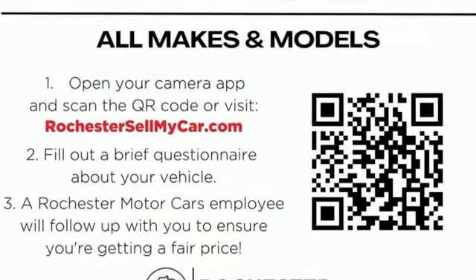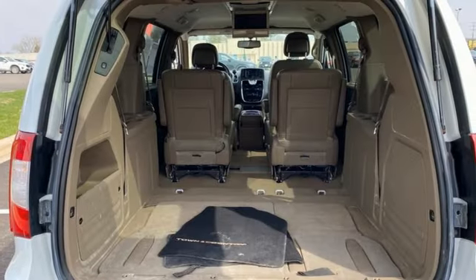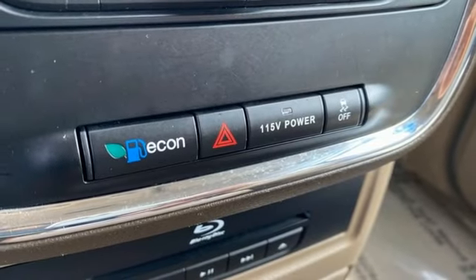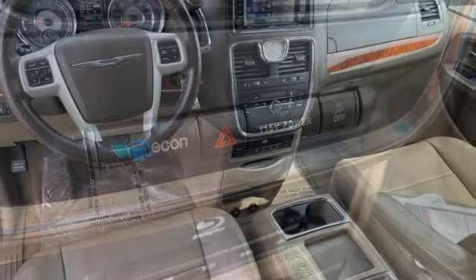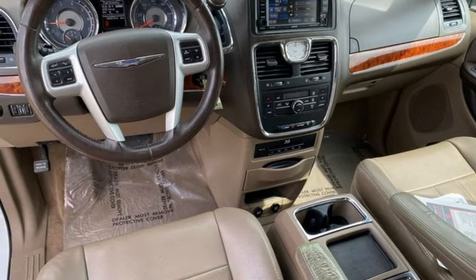Power lift gate, dual zone climate control, Bluetooth wireless audio streaming, auto-dimming rear view mirror, external memory control, Uconnect with Bluetooth, leather bucket seats, V6 engine, aluminum wheels, and ParkSense Park Assist.